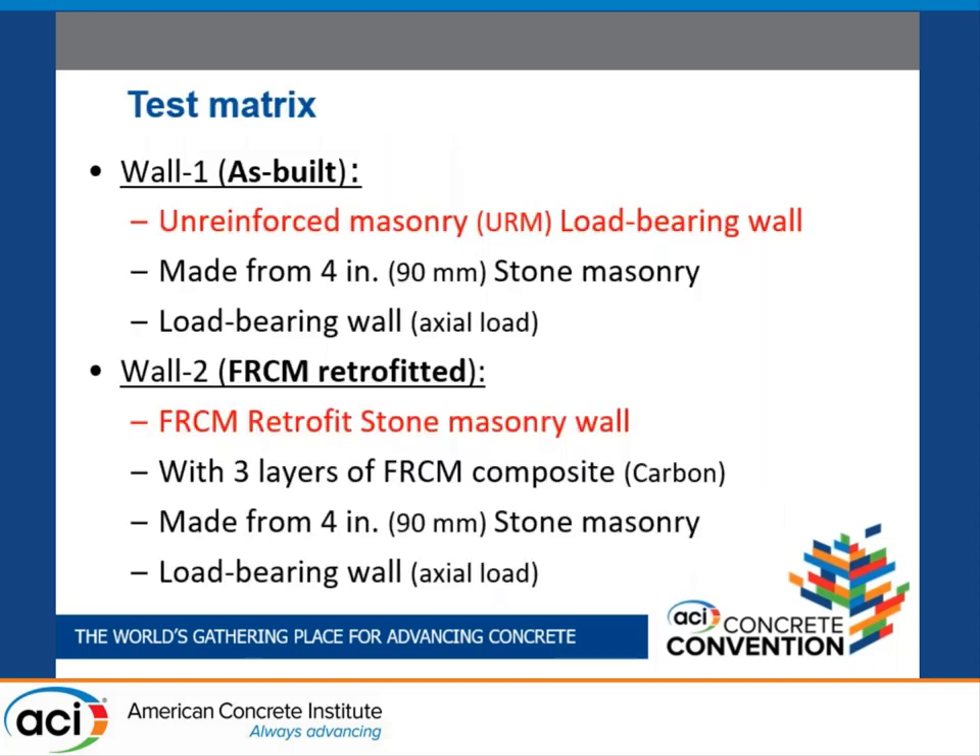In the experimental program, two stone masonry walls were tested: an as-built wall without retrofit, and an FRCM retrofitted wall. The same types of materials were used to build both walls, and the same amount of axial load was applied. For the strengthening of wall two, three layers of carbon grid were used.